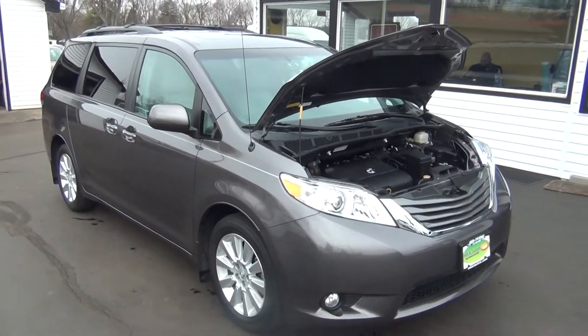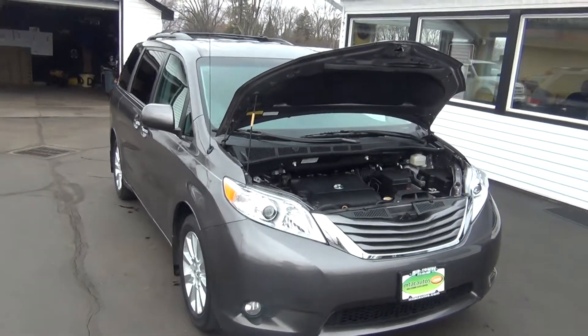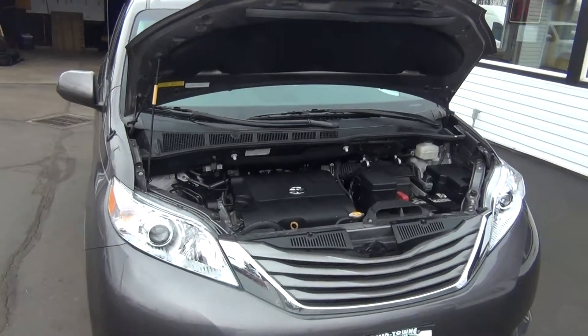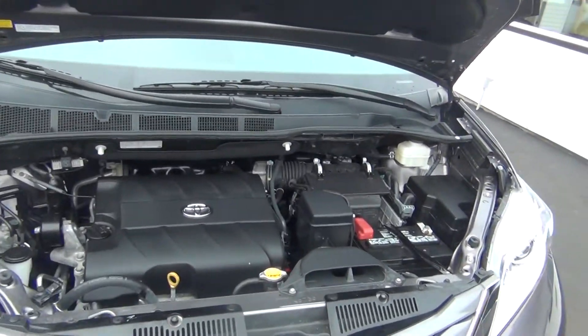Hello and welcome to Midtown Auto Center. My name is Paul and today I'd like to thank you for taking a look at our 2013 Toyota Sienna — it's the XLE with all-wheel drive.